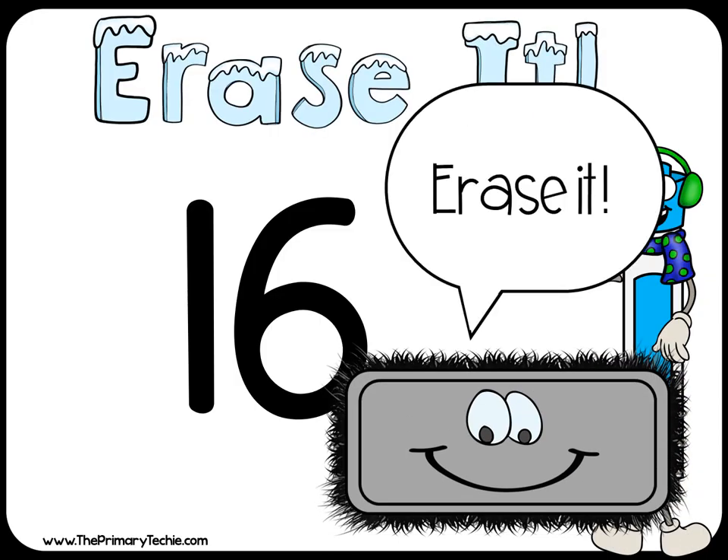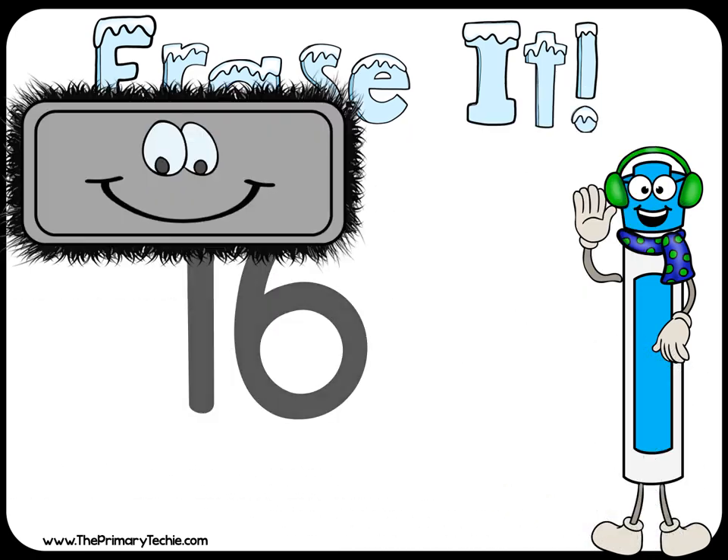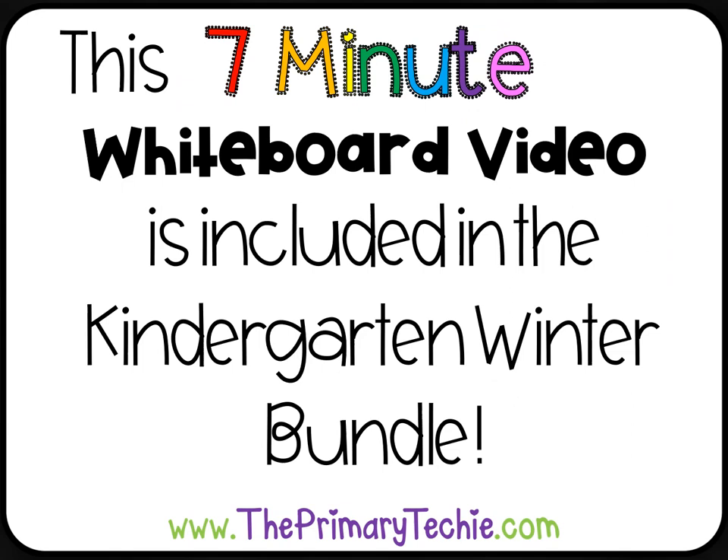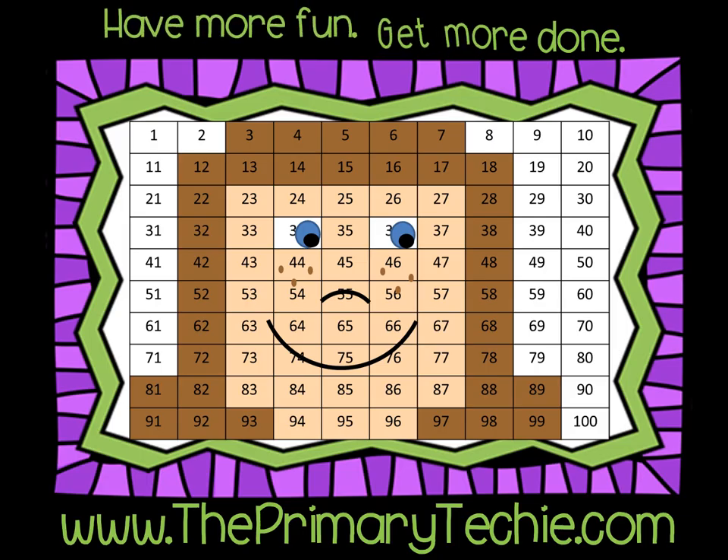Erase it. This 7-minute whiteboard video is included in the Kindergarten Winter Bundle, only at theprimarytechie.com. Have more fun, get more done, theprimarytechie.com.